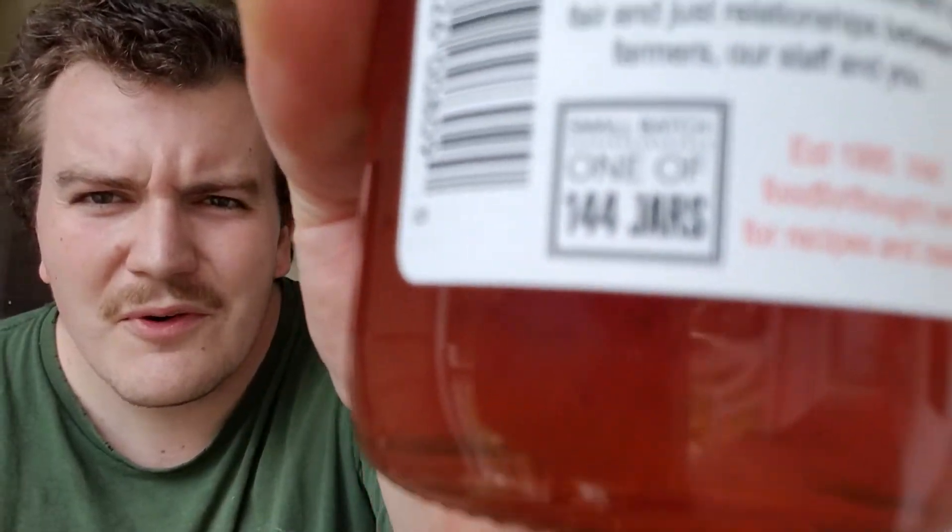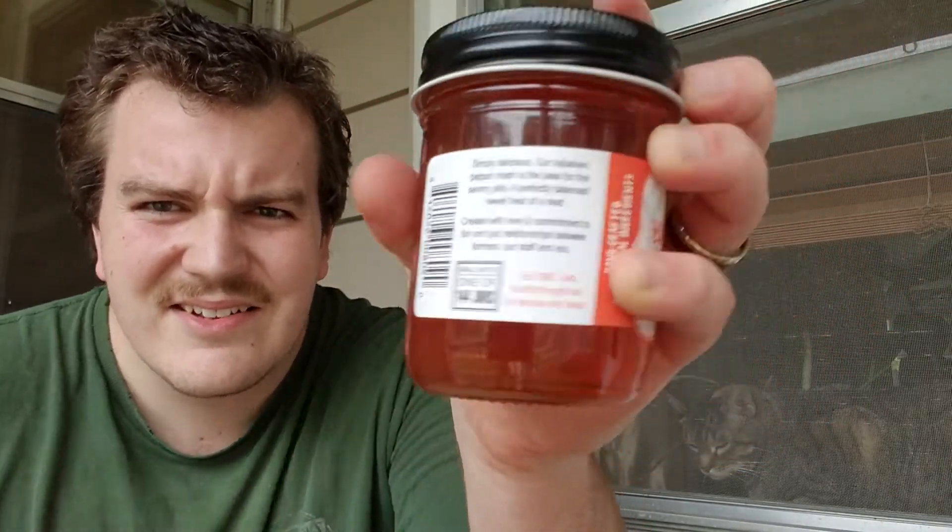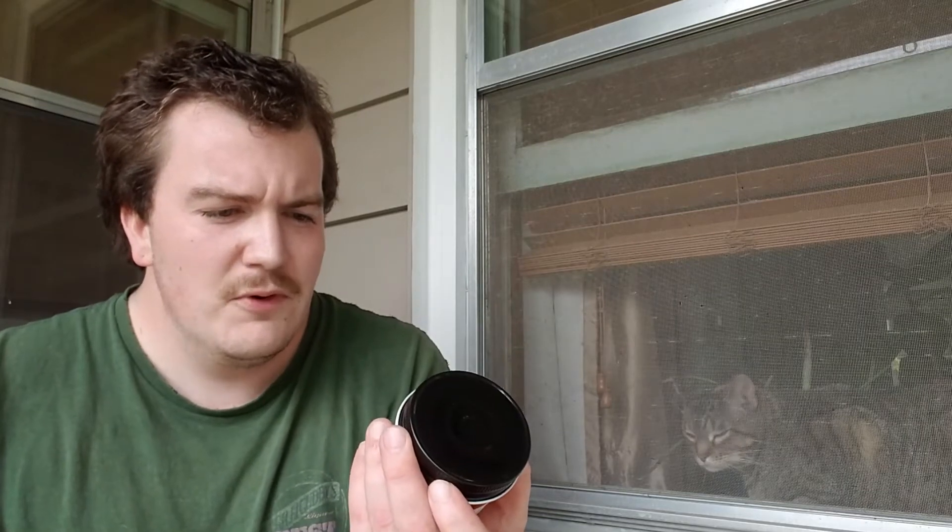A nice simple ingredient list — not a lot of crap in there. The label says: 'Simply delicious, our habanero pepper mash is the base for this savory jelly — a perfectly balanced sweet heat of a treat, created with love and commitment to fair and just relationships between farmers, our staff, and you.' Small batch — one of 144 jars. That is a small batch. Visit foodforthought.net for recipes and ideas.